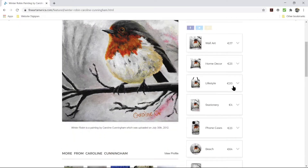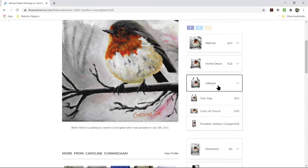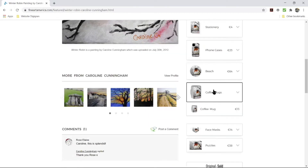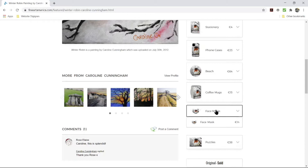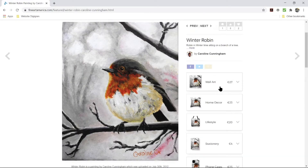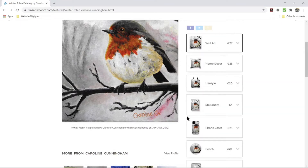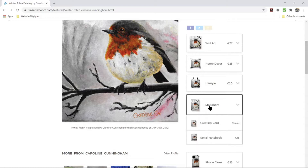For example, if you want to buy a lifestyle product you'd pick one of these — maybe a carry bag, a phone case cover, a coffee mug, or a face mask. There are lots of options. The wall art and different types of prints are here also. For this example I'm going to select stationery and greeting cards.